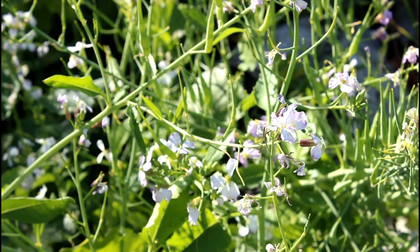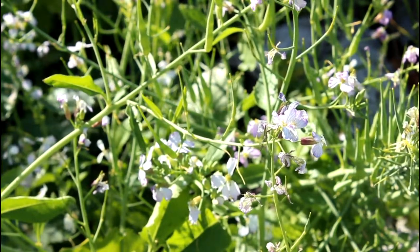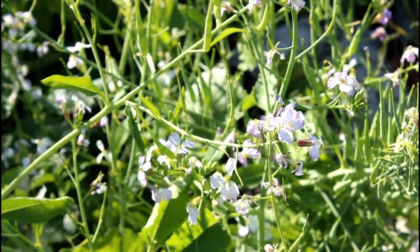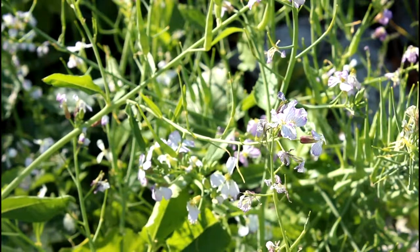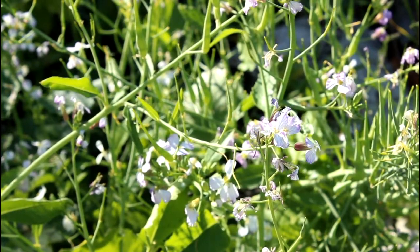Right behind the flower there are these little pods starting to form — those are the seed pods of the radish and you can go ahead and eat those. My mom's been cooking those a lot, and we're also going to put a video up about how to cook the radish seed pods next month in April. We're getting a lot of those at our farm in Pomona.